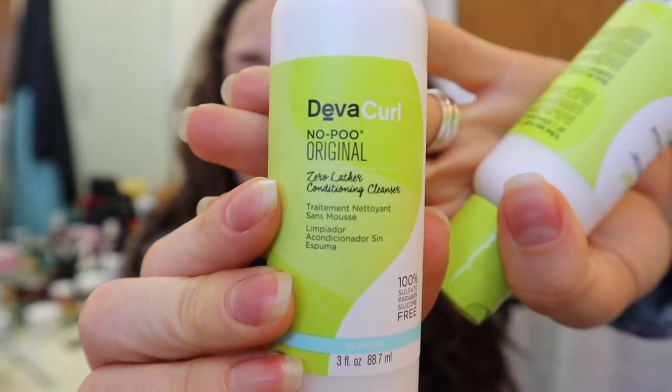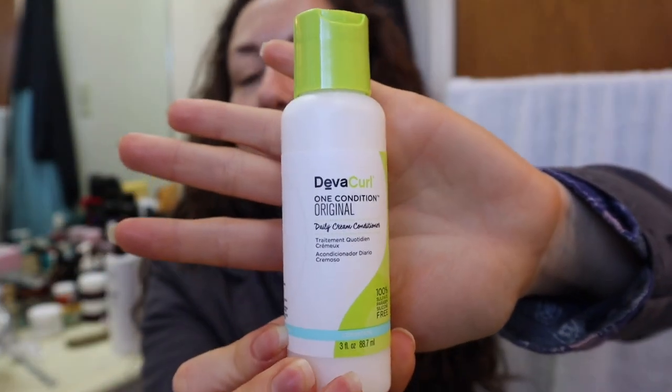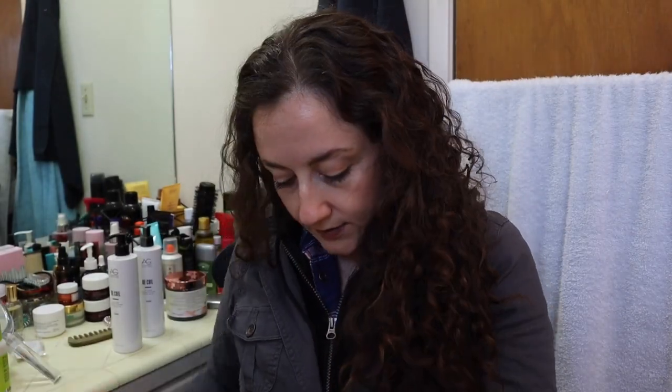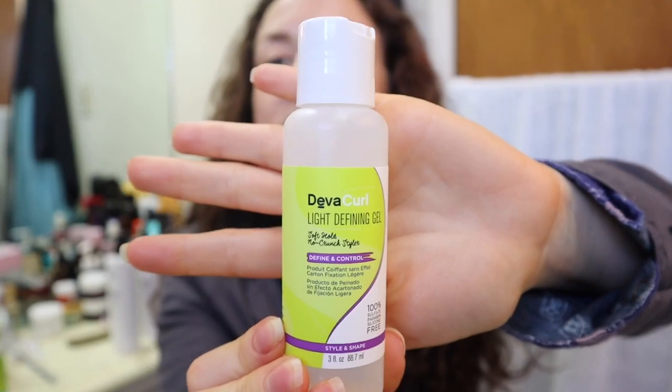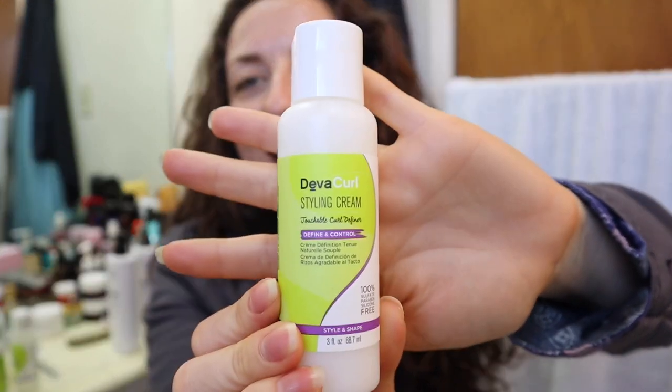It was $30 and it comes with this no poo original conditioning cleanser — their signature original shampoo. Then it comes with this One Condition Original daily cream conditioner, their original signature conditioner. Then it comes with this light defining gel, which I've seen on a lot of curly girl videos and it's really popular in that community, the curly girl community. I love styling creams, and so it also came with a styling cream. So it came with these four things and it was $30.